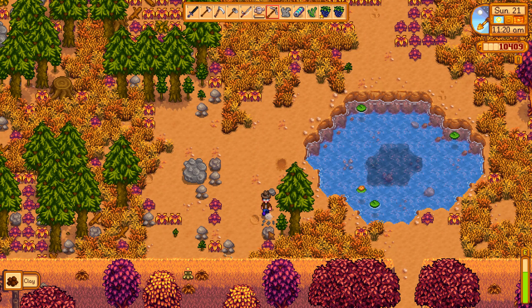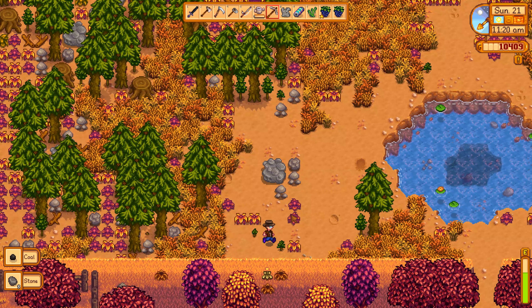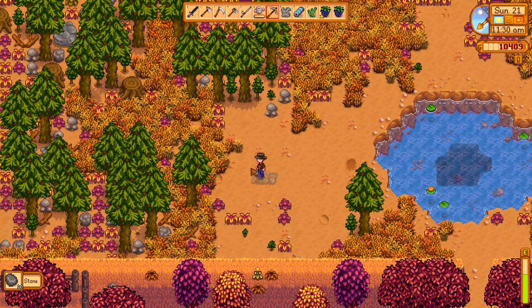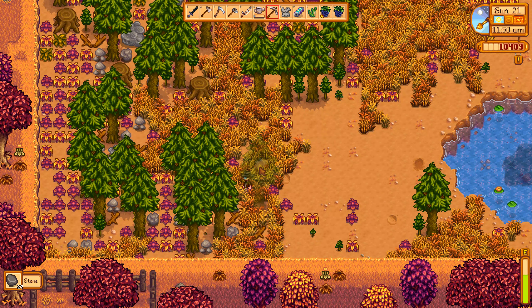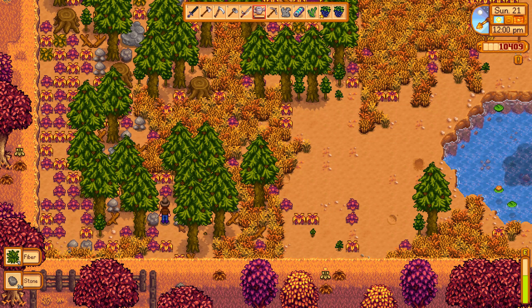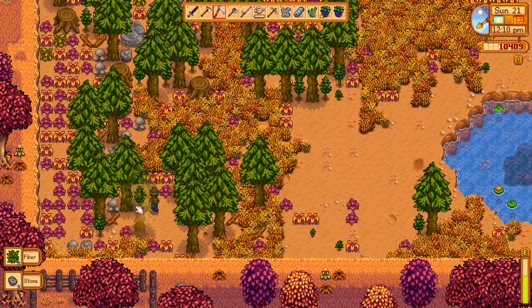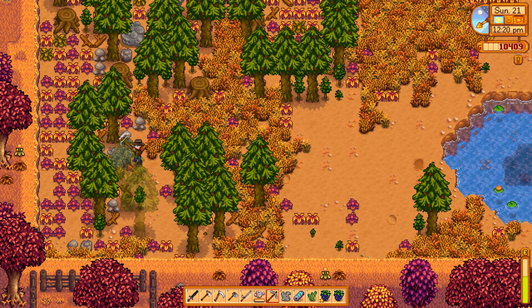We can dig up more rocks over here. It's not that much, but it doesn't matter — we still have a lot more stone to dig up on our land. We could also go into the mines and collect more stone, since we need coal too. It's not enough coal to finish everything off though — of course not, that would be too easy!